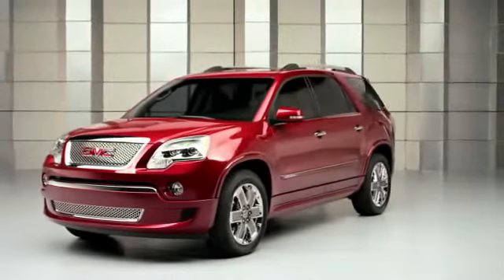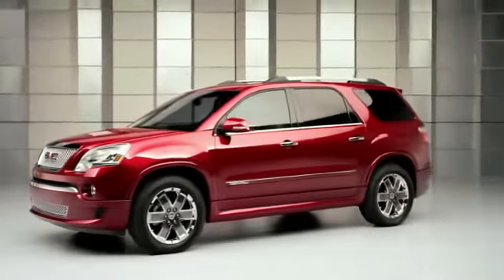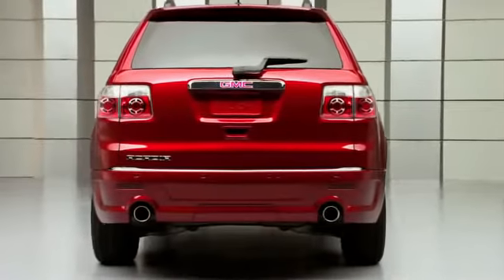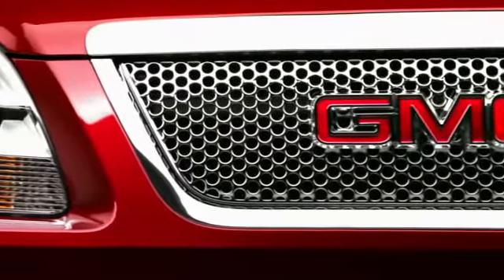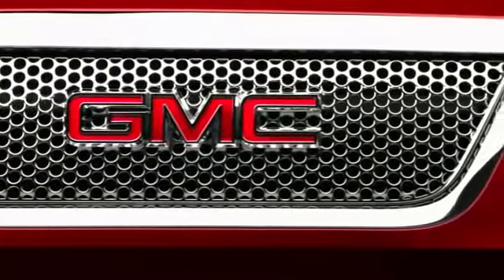We dipped everything in full monochromatic body color to really set it apart. It gets all new lower fascias, lower rocker panels, new rear fascia with the exhaust that actually protrudes through the rear fascia, and of course the signature Denali honeycomb grille. The signature part of a Denali is that grille, that bullet mesh chrome grille, and so we really started from the front of the car and just worked our way around the vehicle.